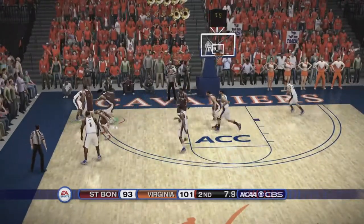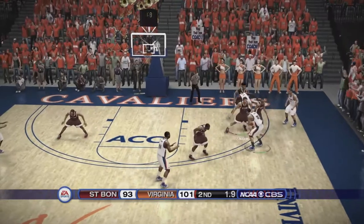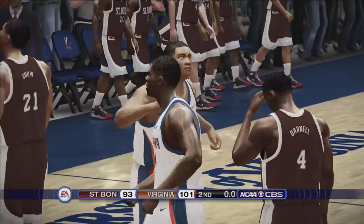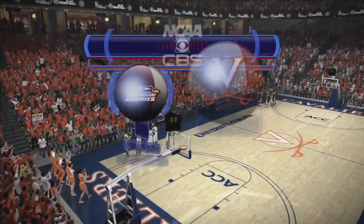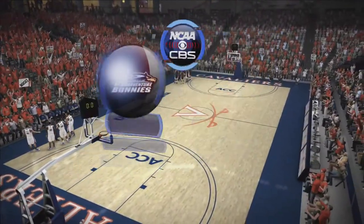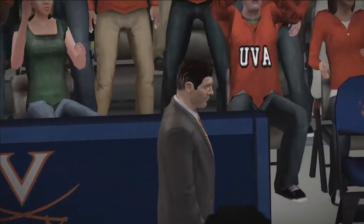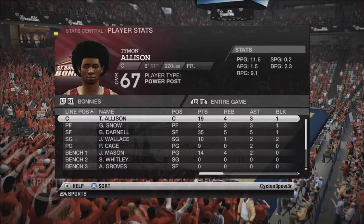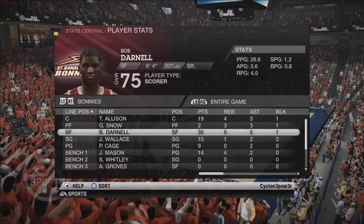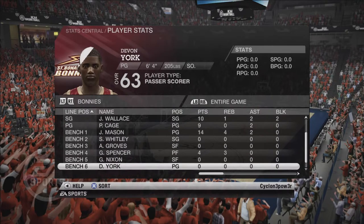It would end up being a 101-93 victory for the Cavaliers. You gotta like what you saw today from St. Bonaventure — they came in and were able to compete at a high level against one of the best teams in the ACC. The final score: Cavaliers 101, St. Bonaventure Bonneys 93. Players of the game: Darnell with 35 points and 5 rebounds, Gary Jackson with 30 and 8. Looking at the box score: Wallace 19-4, Darnell 35-5, Allison 10-1, Mason with 14-4 and 2 off the bench.